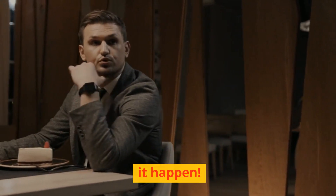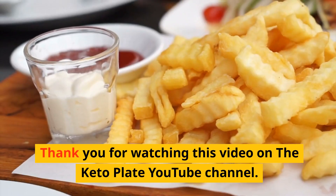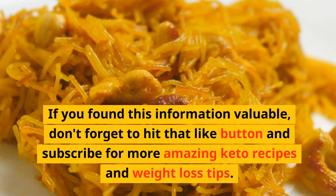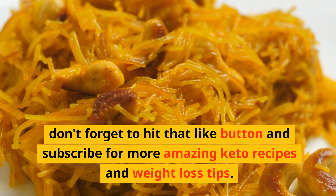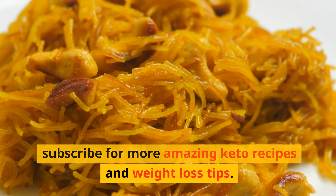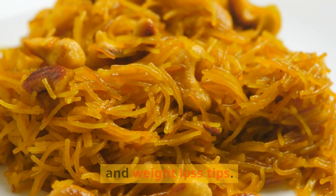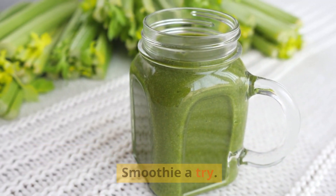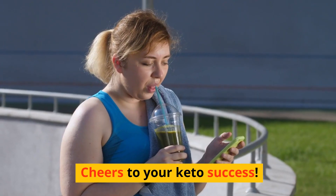So, what are you waiting for? Let's make it happen! Thank you for watching this video on the Keto Plate YouTube channel. If you found this information valuable, don't forget to hit that like button and subscribe for more amazing keto recipes and weight loss tips. Now, go ahead and give our Keto Power Smoothie a try. Cheers to your keto success!